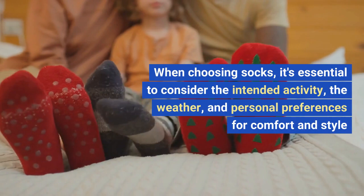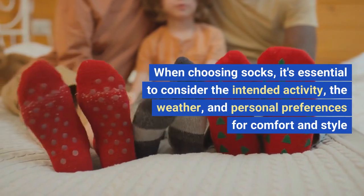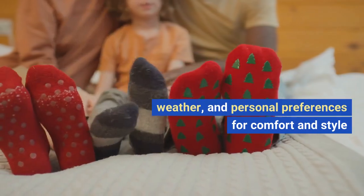When choosing socks, it's essential to consider the intended activity, the weather, and personal preferences for comfort and style.